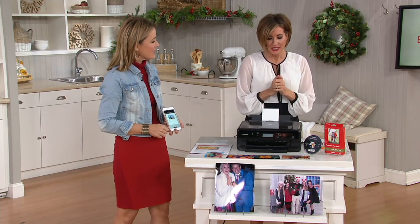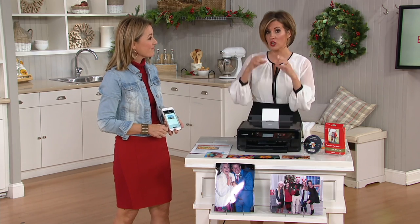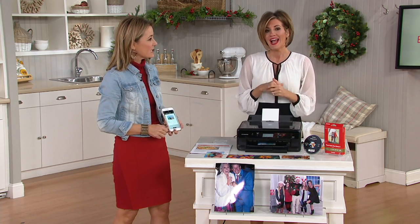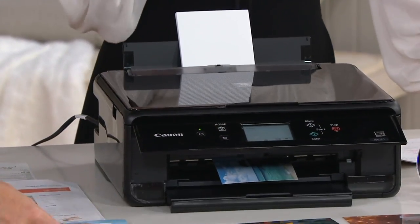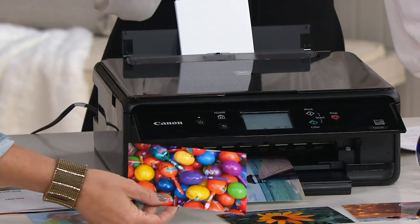One of those printer, copier, scanner ones. Our printer — to replace the ink cartridges, which we are going through probably every two weeks — is a fortune. He was like, I'm not doing this anymore. This printer is too old. The print cartridges don't last. We need something new. Hook us up.